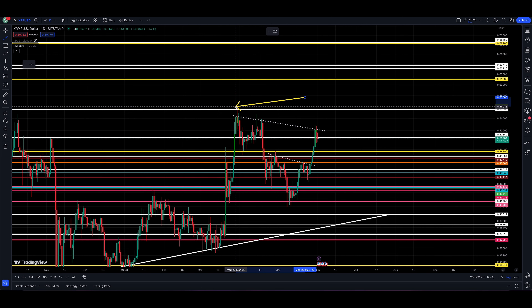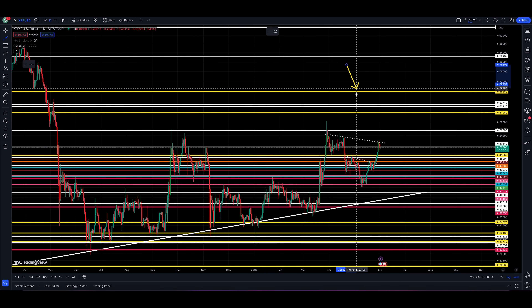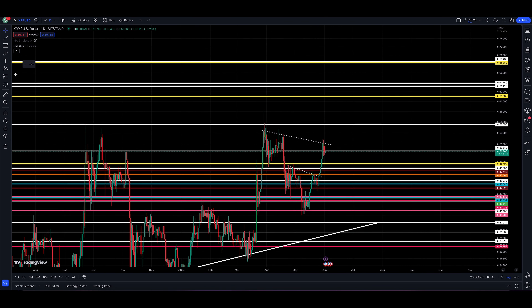A breakout takes us above the candle on the 29th which found resistance at 55, and above that level from back in September 2022. My exact price targets are 63.12 and 63.74. To give you perspective from the 50-cent mark where we're trading now — 63.12 is roughly a 24% move and 63.74 is roughly a 25% move higher.